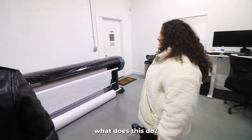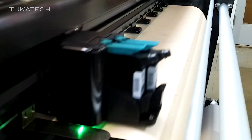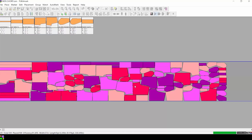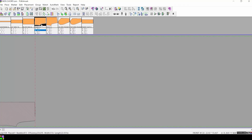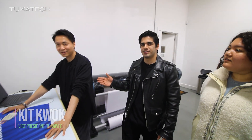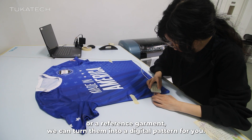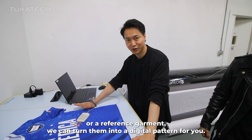So I caught this in the corner of my eye — what does this do? This is our TucaJet plotter. We use it to print markers for our members and businesses. The plotter uses data from Smartmark, the best marker making system in the industry, to get the best fabric savings. And by the way, if you have a paper pattern or a resin scouting, we can turn them into a digital pattern for you.